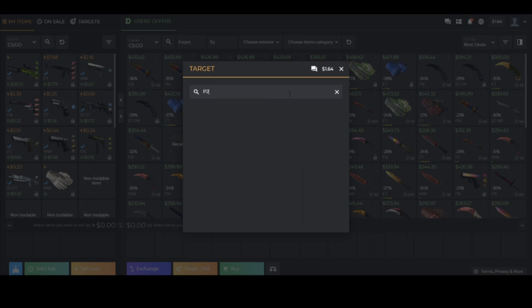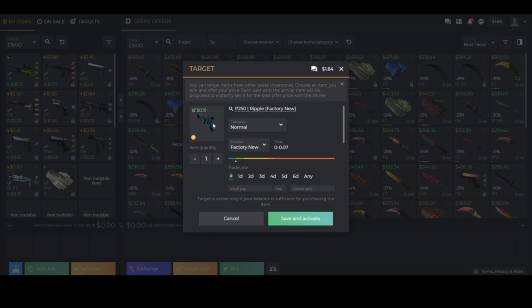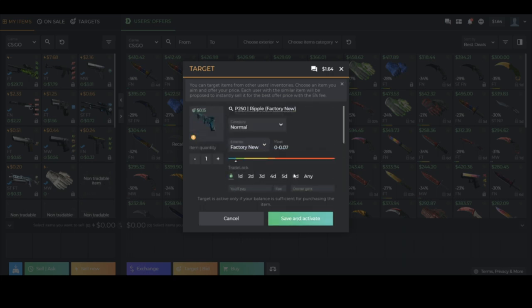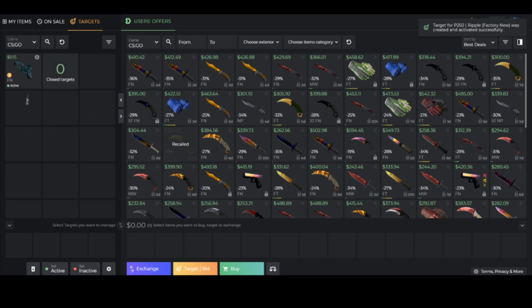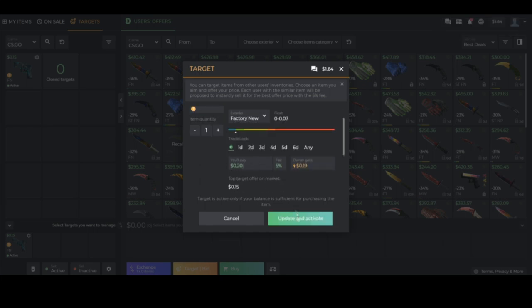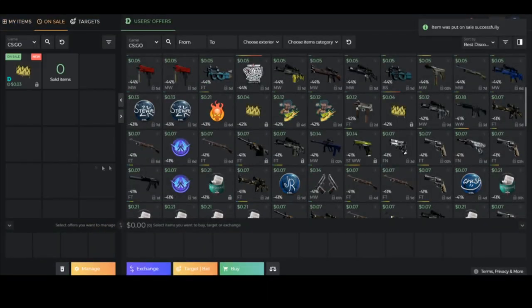Another really cool feature on DMarket is the target system. Click on Target and it brings up a UI box where you can search for any item on the website. For example, type in P250, find the P250 Ripple Factory New. If you don't like the market price, you can set a target — it shows you the highest target price and market price. Setting a target essentially gives the seller a higher instant sell price as an incentive. You can go to your current targets, click the gear icon, and edit them to raise or adjust your target price.